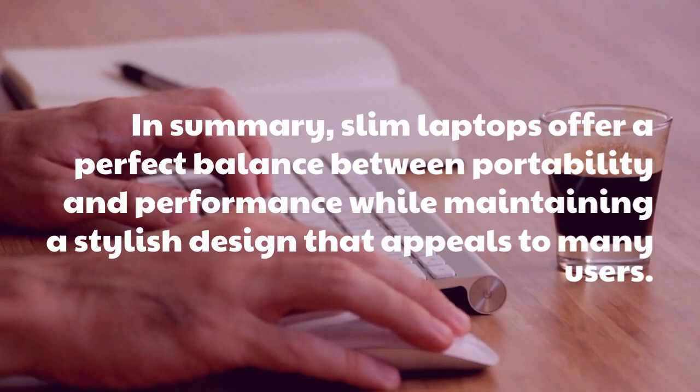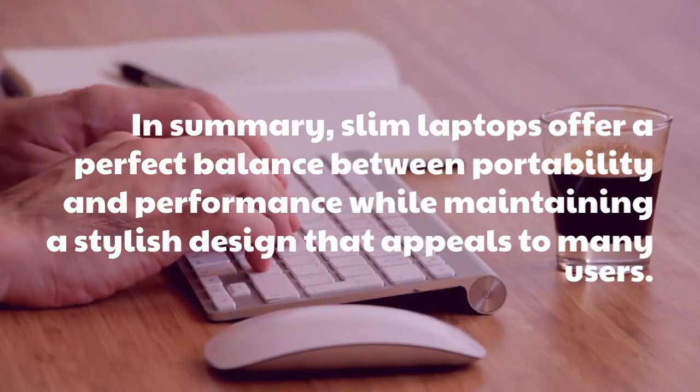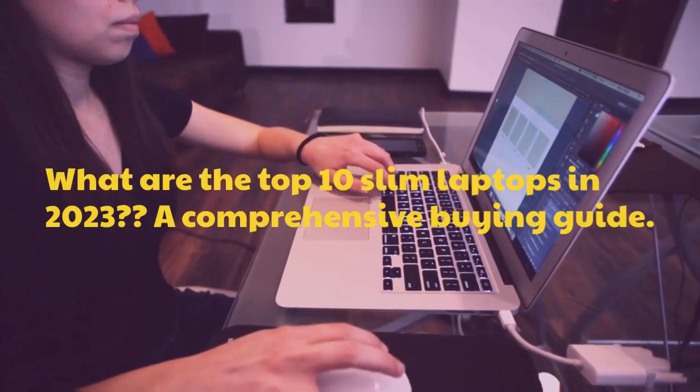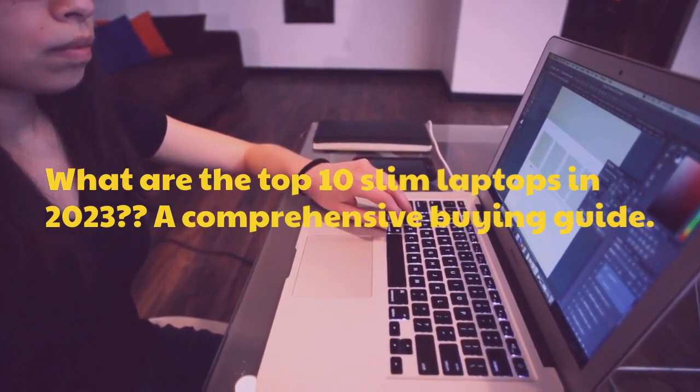In summary, slim laptops offer a perfect balance between portability and performance while maintaining a stylish design that appeals to many users. What are the Top 10 Slim Laptops in 2023? A Comprehensive Buying Guide.